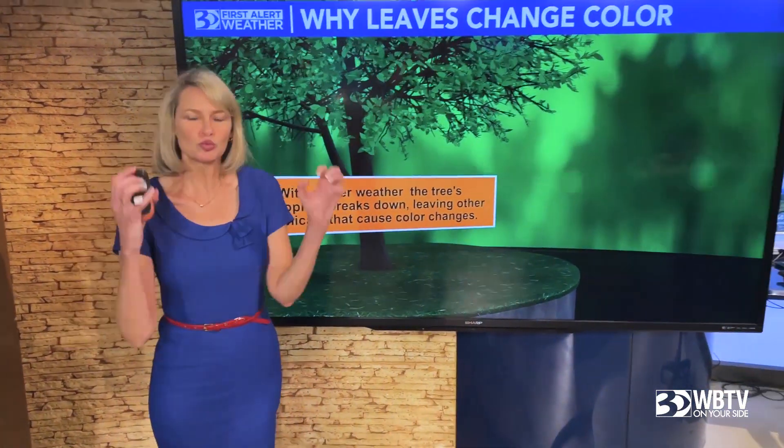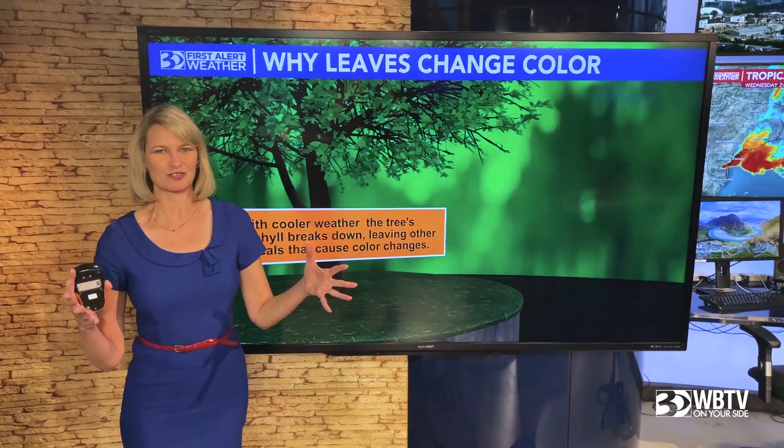Hey there, I'm WBTV meteorologist Lee Brock. It is that time of year again — we're talking about fall leaves. Some of you have started to see the leaves changing. Others haven't really seen much at all, but it's just a matter of time before everybody starts to see those leaves really popping out, really looking good for the fall season.